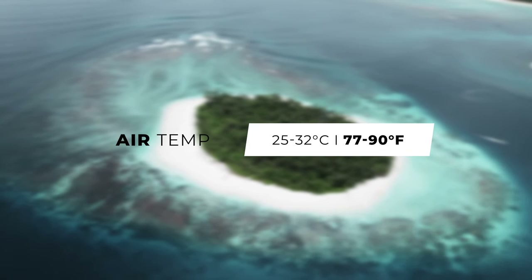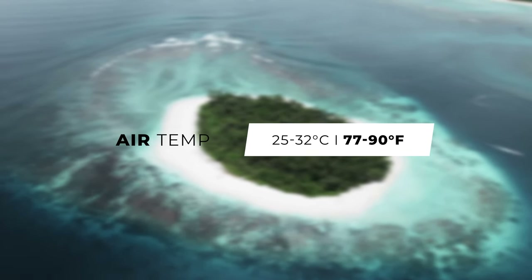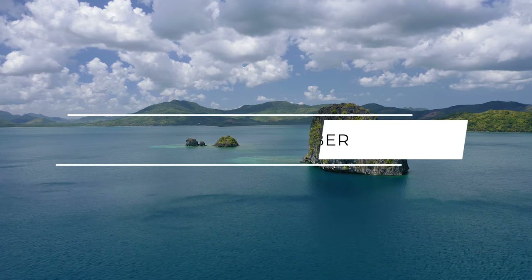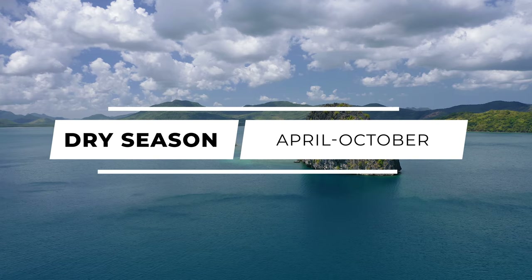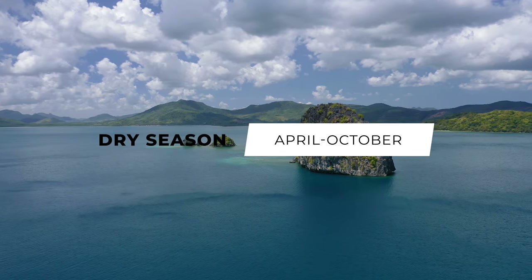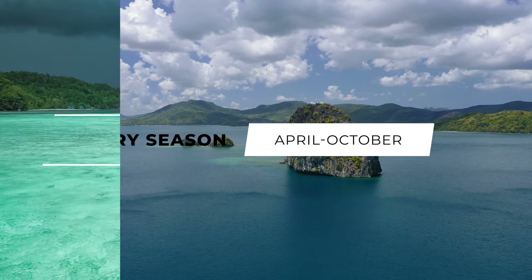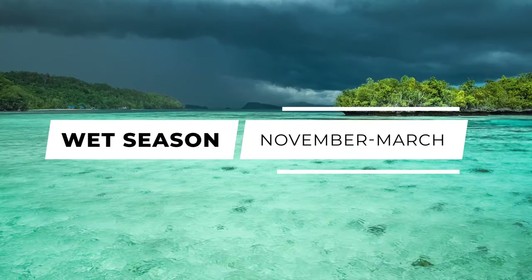The air temperature is fairly consistent throughout the year and quite comfortable, thanks to some cooling winds. You can expect air temperatures from around 25 to 32 degrees Celsius throughout the year, and it can be pretty humid, so be prepared for that. The dry season runs April to October, giving you a nice long diving season, but November to March is the wet season.